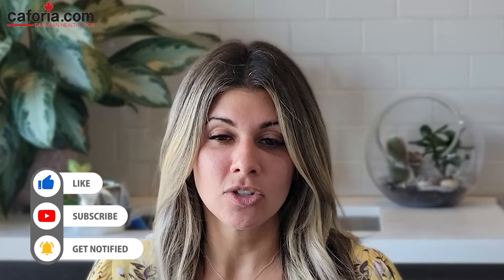Hi everyone, my name is Laura De Sanctis and I'm a certified holistic nutritionist. If you're new to this channel, make sure to like and subscribe to Keforia's YouTube channel where we share loads of health and wellness tips, supplement recommendations and more. In today's video we're going to discuss BV, which is bacterial vaginosis — what it is, how it is caused and how do you get rid of it.